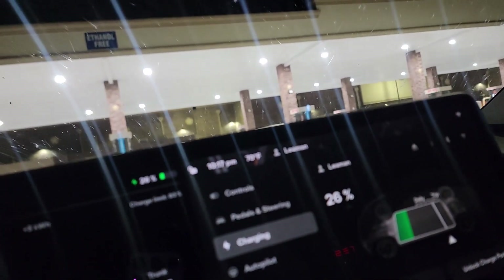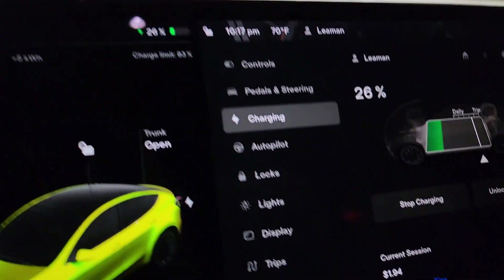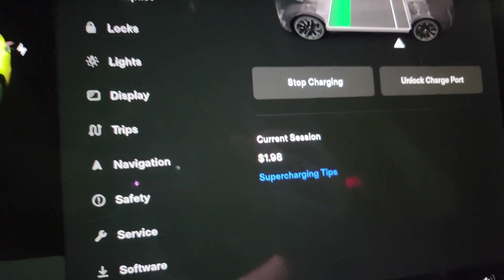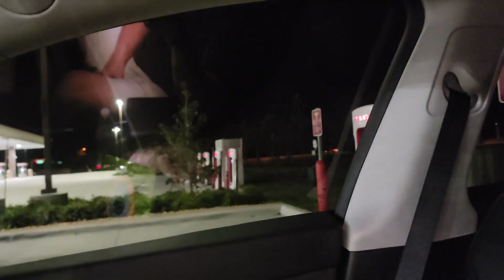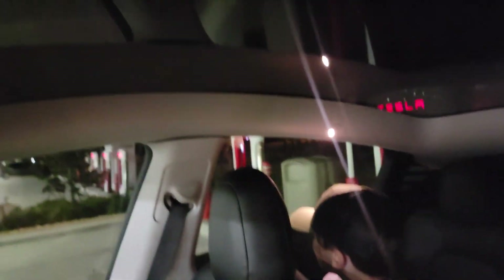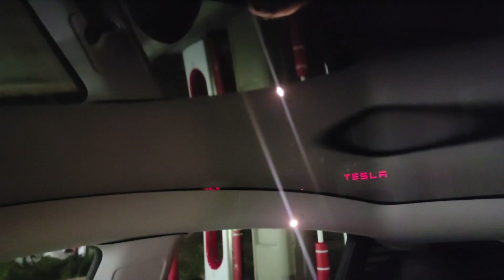We made it here with 19% when we got here — now at 26% and charging. It's only $1.98 so far. We don't have to charge but there's a supercharger right here at the exit near our hotel, so we're going ahead and charging tonight so we don't have to in the morning when we go out for the day.